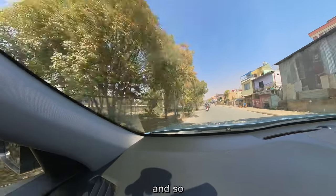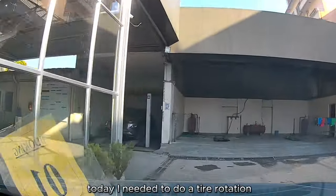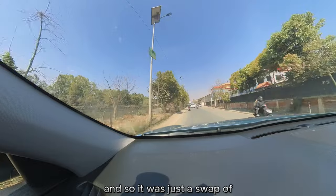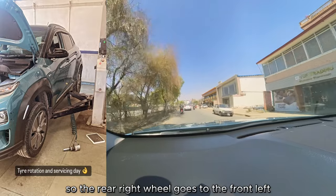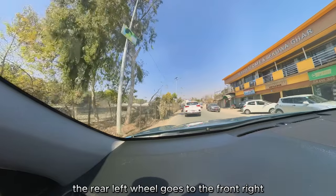My slot was at 9am today. I needed to do a tire rotation — the car has traveled about 43,000 kilometers. It was just a swap of the front wheels to the back and the back wheels to the front, but diagonally: the rear right wheel goes to the front left, and the rear left wheel goes to the front right.